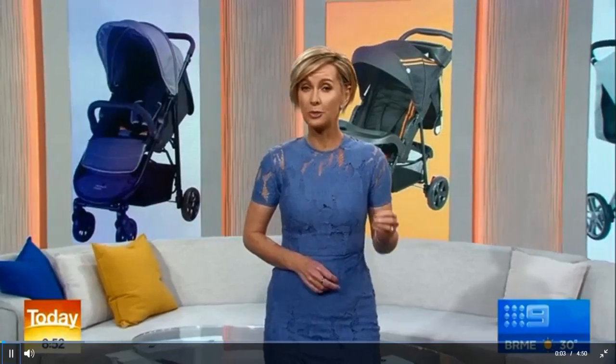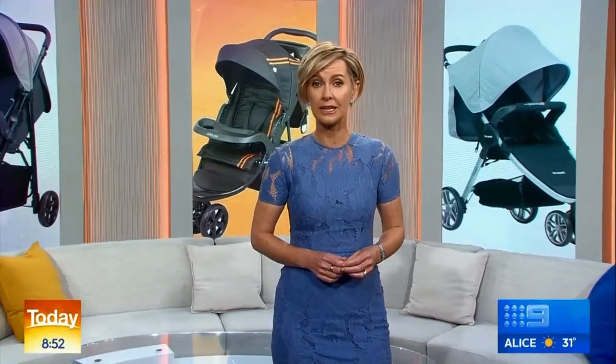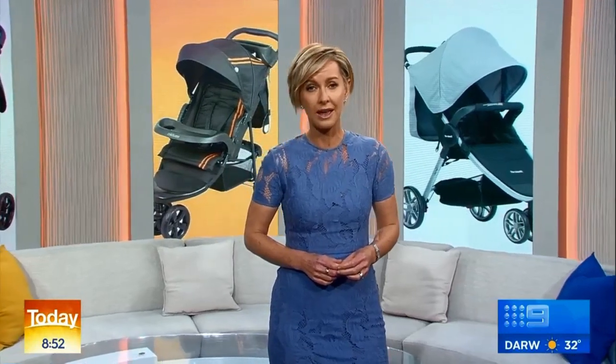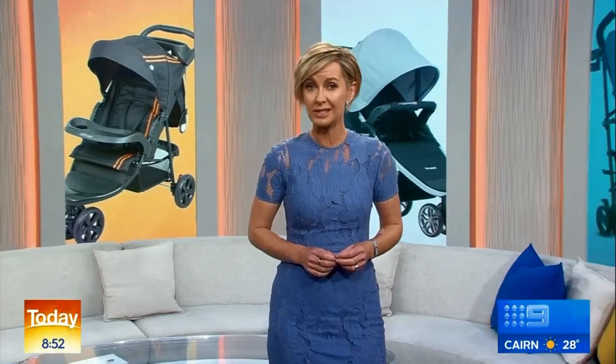Listen up, because if you're paying top dollar for high-end prams, you might be shocked to find that some strollers pose serious risks to babies. A safety test from Australia's leading consumer advocacy group, Choice, found three popular prams priced at over $2,000 have major safety hazards. Lauren Ellis has the story.